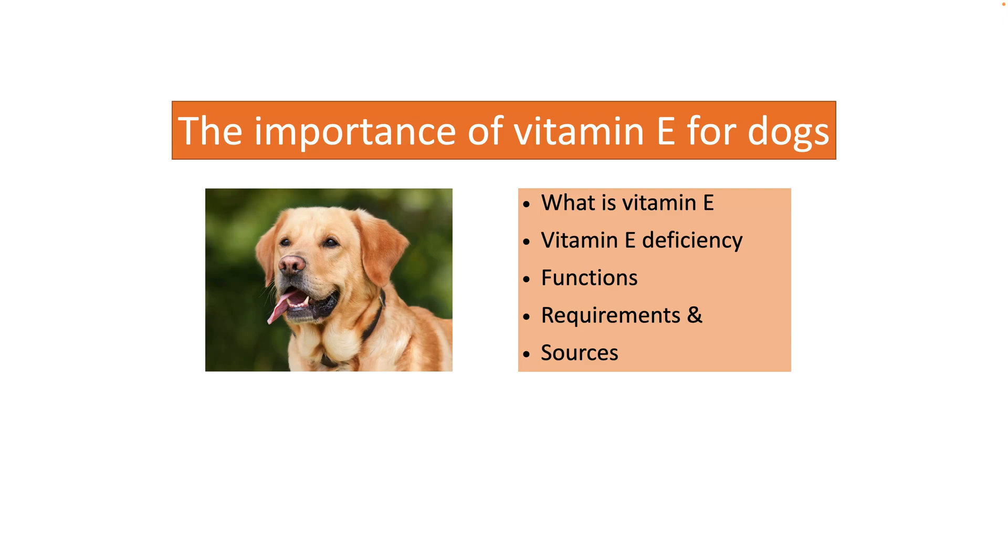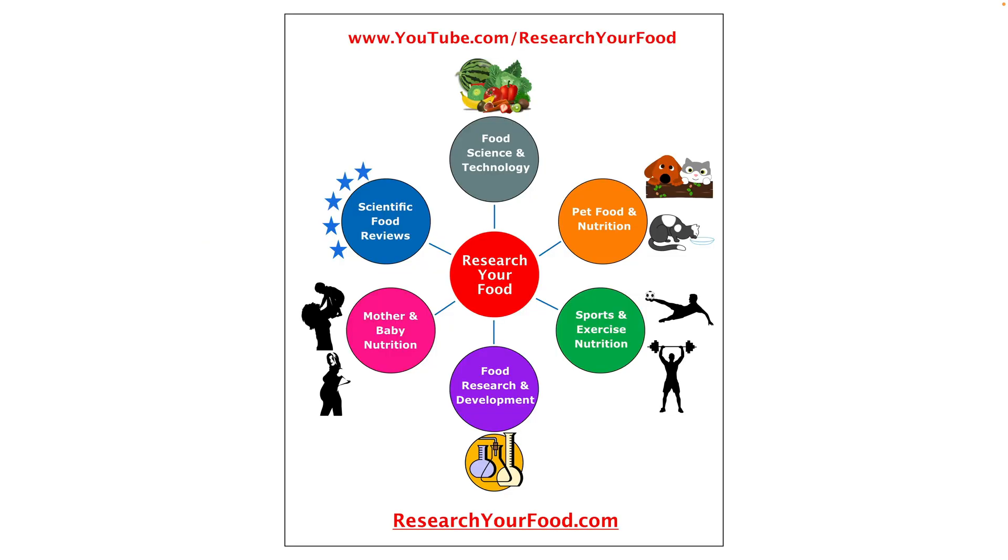Hello world, in this video I am going to talk about the importance of vitamin E for your dog. I will also mention the deficiency symptoms, functions of vitamin E, and the sources. I welcome you to the Research Your Food content platform, where I create content related to food science and nutrition. This video is a part of the Pet Food and Nutrition series.